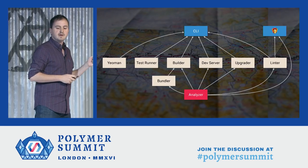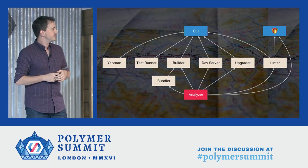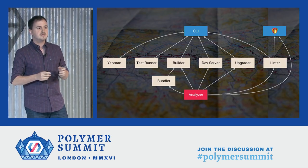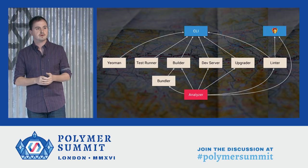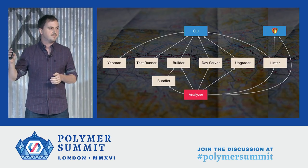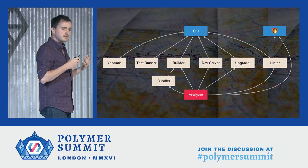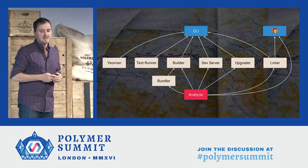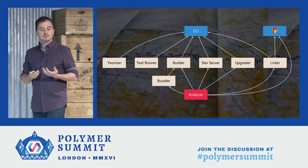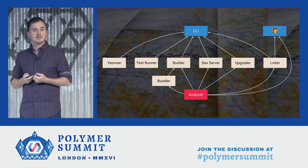Our tools are organized around a set of core single-purpose libraries like the project initializer, test runner, and the build system. These tools each address a problem along the lifecycle of a project, from getting started all the way through building for production. We integrate them all and deliver them to you in the Polymer CLI. And powering most of these tools is a common analysis engine that allows our tools to really understand your project.